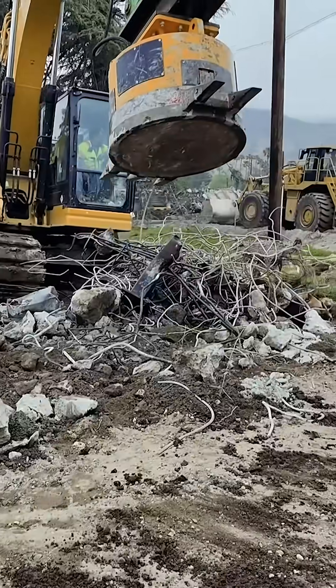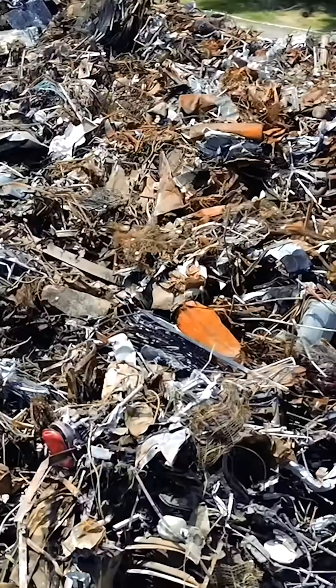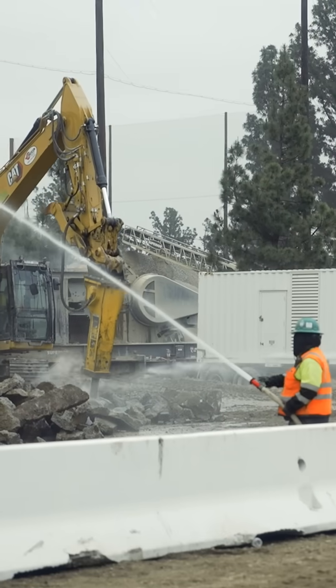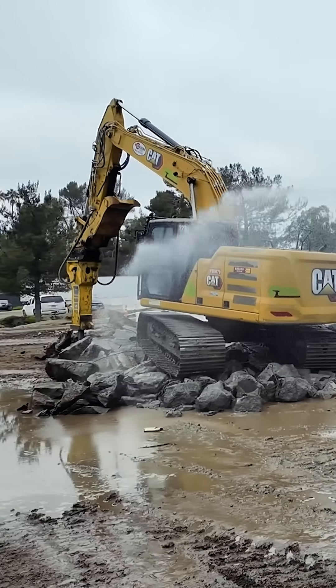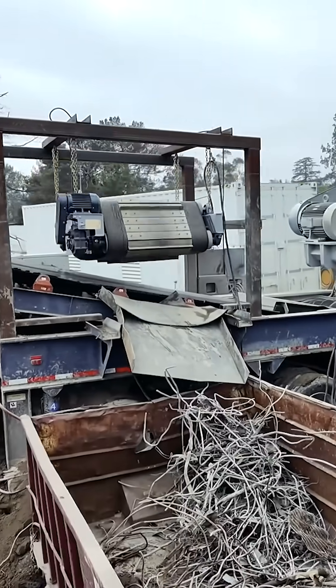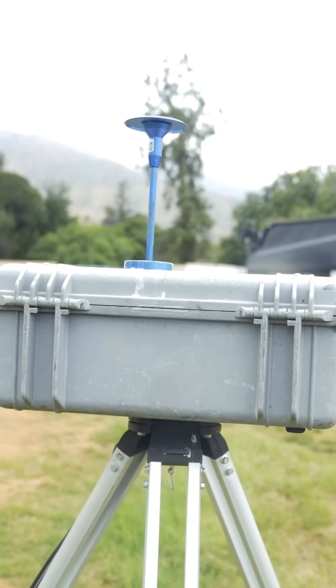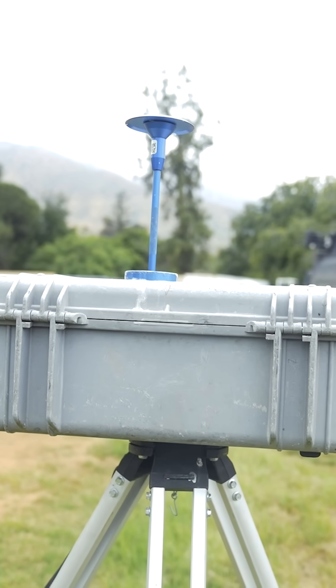A special excavator with a powerful magnet hovers above, pulling any metal, like rebar, out of the concrete. A dedicated hose crew waters the debris to keep the dust down — a critical safety measure that keeps workers and the surrounding community safe — while air quality monitors track the dust to ensure compliance with local air quality standards.